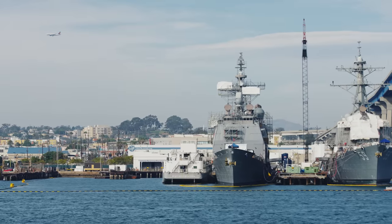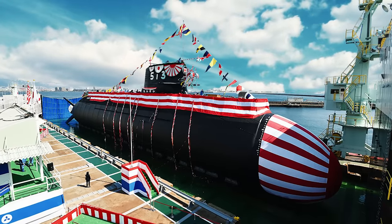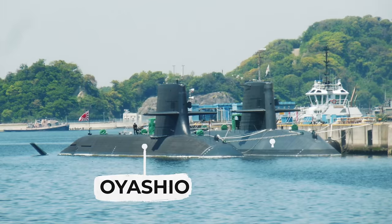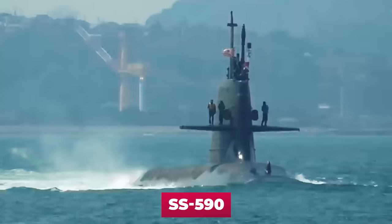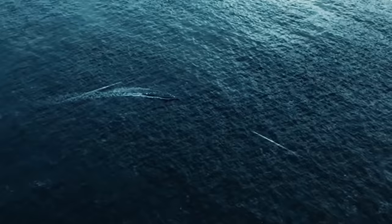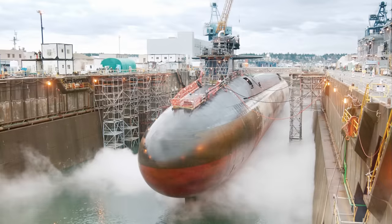The Japanese Navy does not possess nuclear-powered submarines, but it does have, together with the Taige, 22 multipurpose non-nuclear submarines that meet the requirements of their time. These are the Oyashio and Soryu submarines. The oldest of them, the lead ship Oyashio with board number SS-590, was commissioned into the fleet on March 16, 1998. Would you say it's old already? But against the background of some Russian and American submarines, relatively recent.